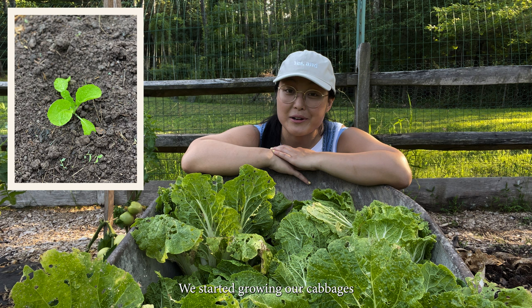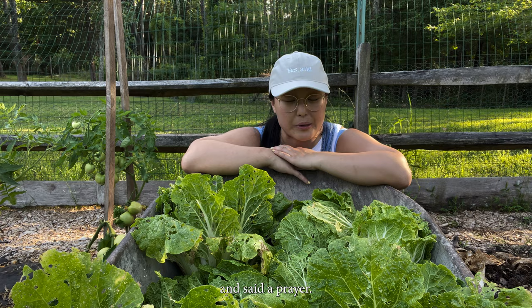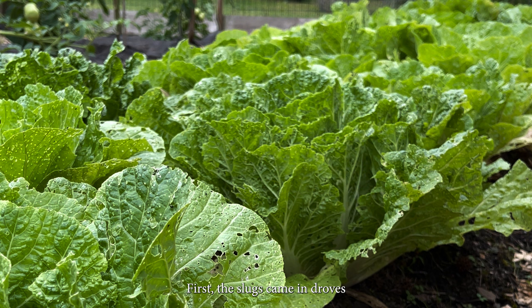We started growing our napa cabbages inside from seed in about early spring. We transplanted them outside and said a prayer. The path to the July harvest has been long.